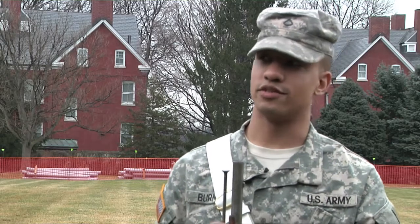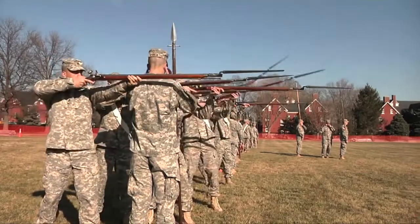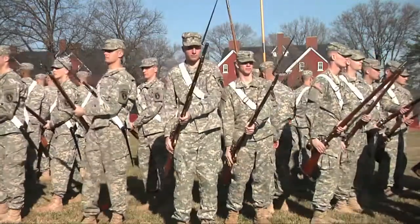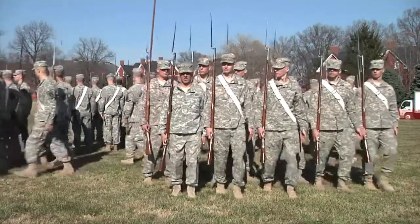I think it's pretty interesting to be able to fire the weapon. It's a lot different than an M4 or 249 or anything like that, so that was pretty cool. The hardest thing is probably learning the manual on top of the two or three other manuals that I've learned already.